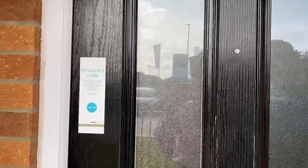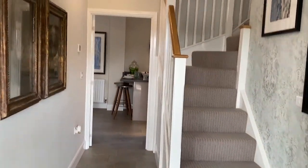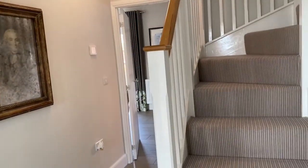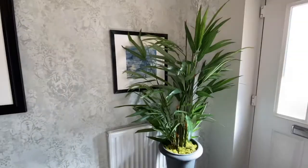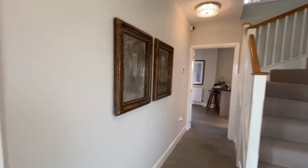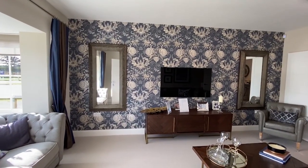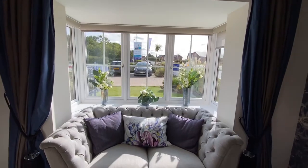So here's the front door. This is the hallway — I'll take my shoes off. Into the living room, which is to the left. This is the same layout as our house, actually — same way around. That's the bay window; we've got a chair in our bay window.